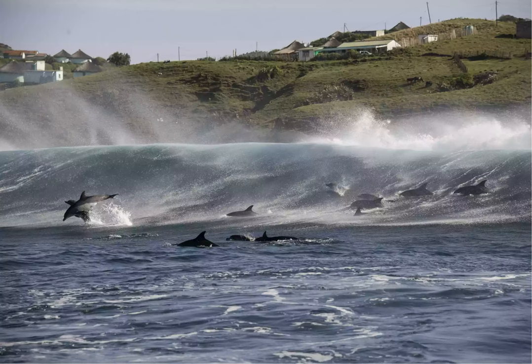Both subspecies are known for their playful behavior. They can often be seen from shore, surfing the waves in large pods, scything rapidly through the water on a hunting expedition, or leaping clear of the sea in a show of incredible acrobatic skill.